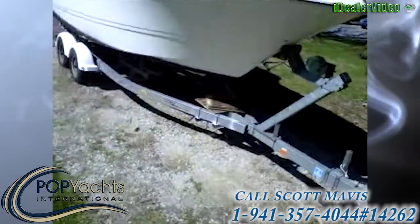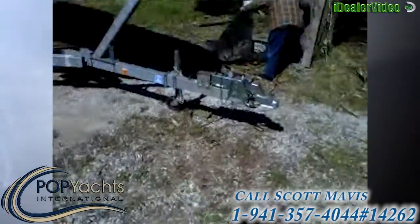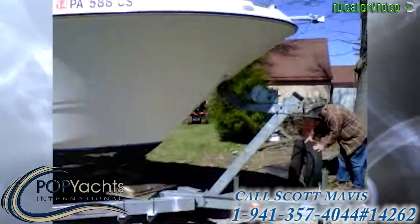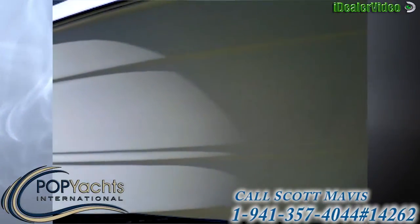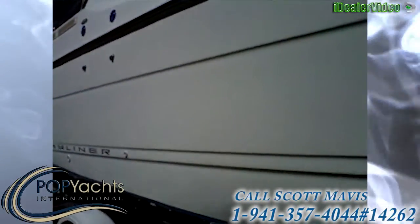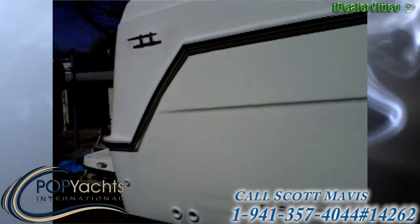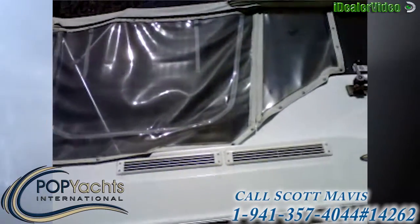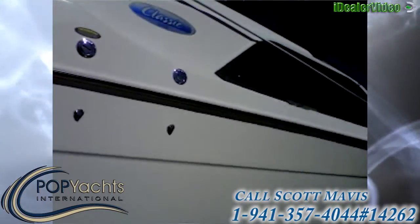Here's the front of the trailer — you can see it's a nice big roller bed trailer. Taking you around to the hull, nothing on this side. It's all in really good shape. You can't see any scratches on this side. Here's that new Isinglass from 2012, and you can see there are screens on the windows.